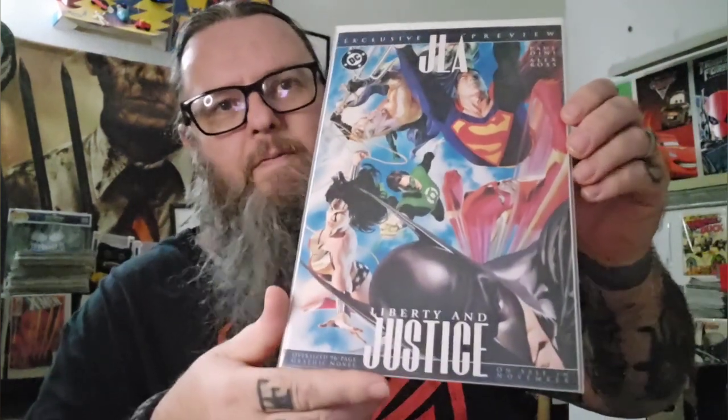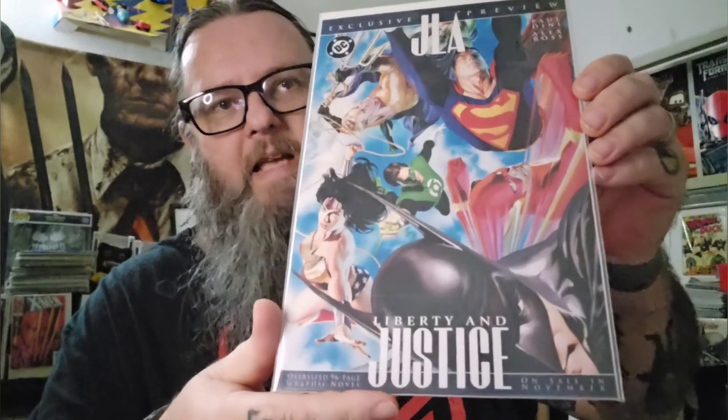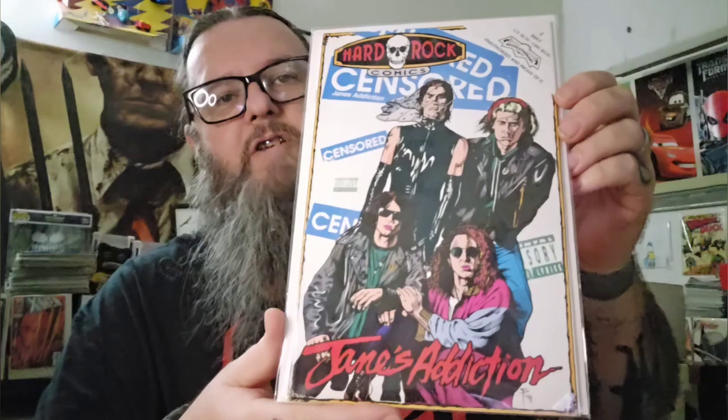These didn't come from Cat60 — I think I got these in a collection I bought. I collect previews, ashcans, and stuff like that. This is the JLA preview for Justice and Liberty — it's like four pages, with a nice Alex Ross cover. I got this comic when I went up to Ohio last time to visit. And I got this one at an antique store — it is Jane's Addiction Hard Rock Comics. That was pretty cool to find there.